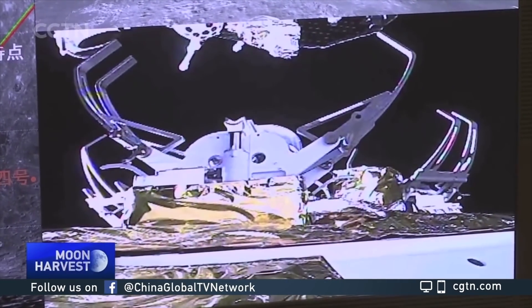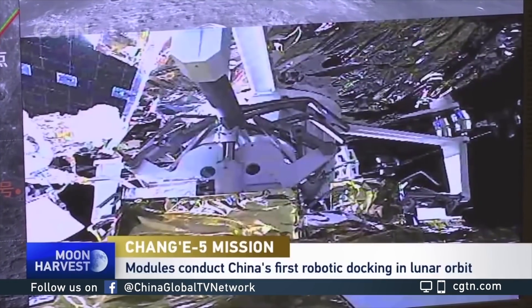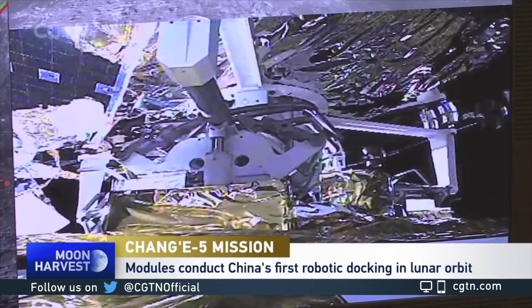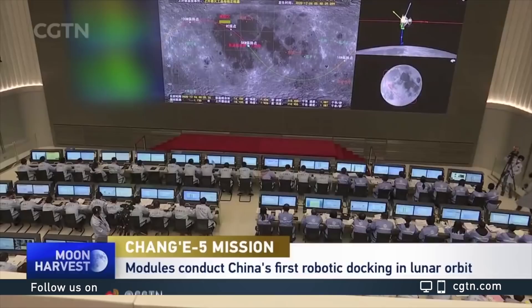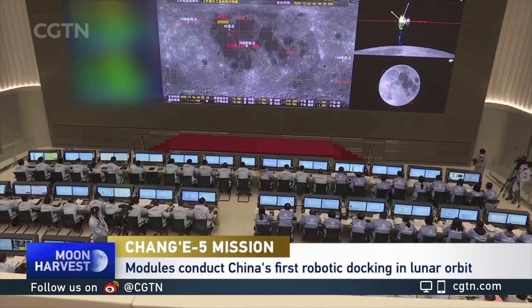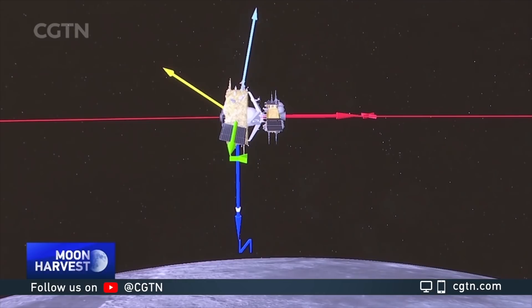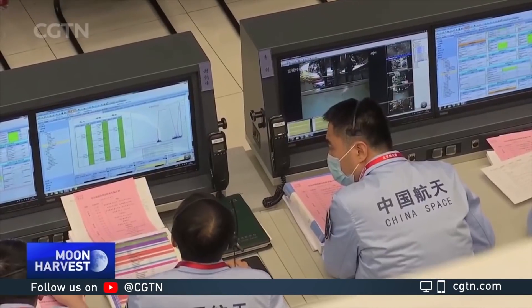Getting over another major hurdle. The Ascent Vehicle of the Chang'e 5, carrying the lunar samples, rendezvoused and docked with the vessel's orbiting modules Sunday morning, Beijing time. It was the first time that China has been able to accomplish this in lunar orbit.